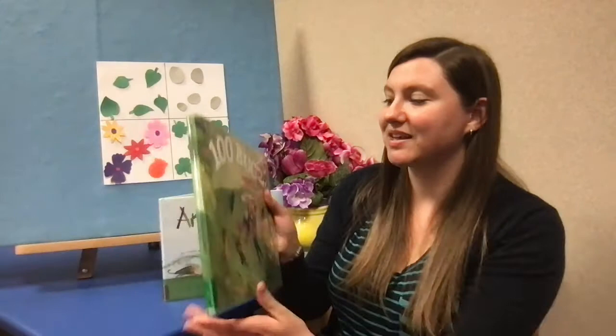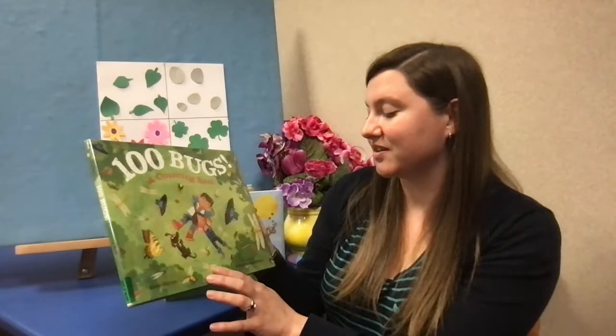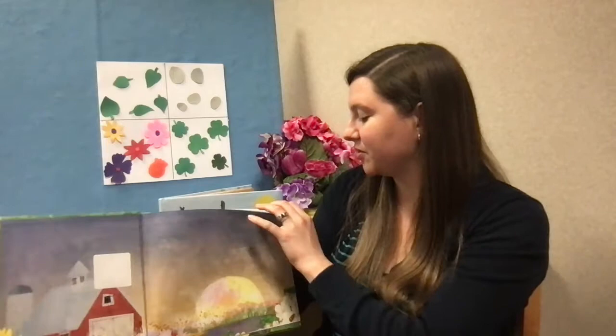This month we're going to be focusing on counting and we're going to be using nature to help us out. So I'm going to get started with a book called '100 Bugs: A Counting Book.' This was written by Kate Narita, illustrated by Suzanne Coffman, and it is going to be read with the kind permission of Macmillan Publishing Group.